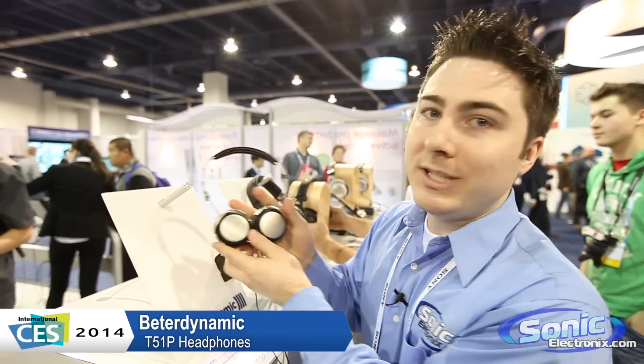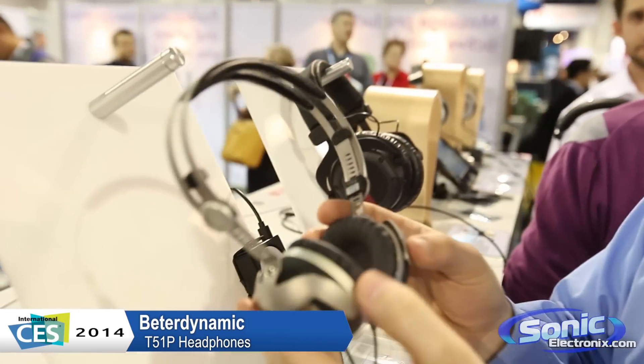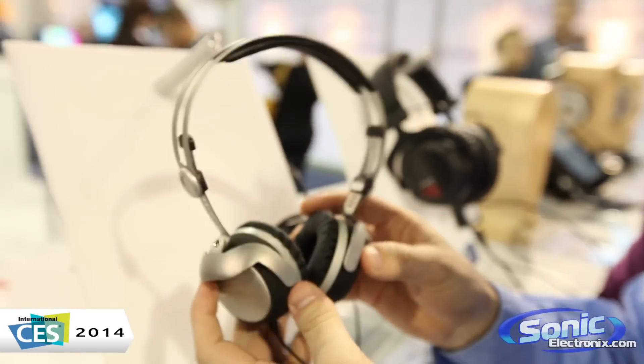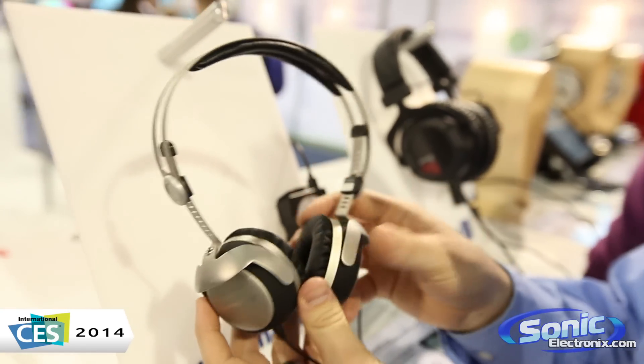From CES 2014 here at the Beyerdynamic booth with a brand new updated T50. This is the new T51P. Still the same Tesla driver in there that we know and love, however it's been retuned and re-engineered a little bit for a deeper bass and a better overall sound signature.